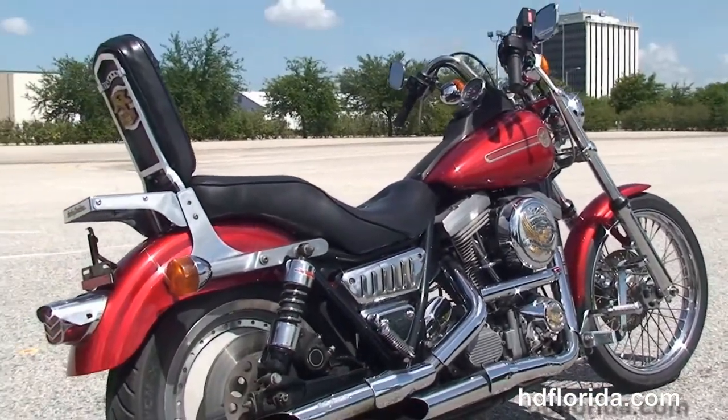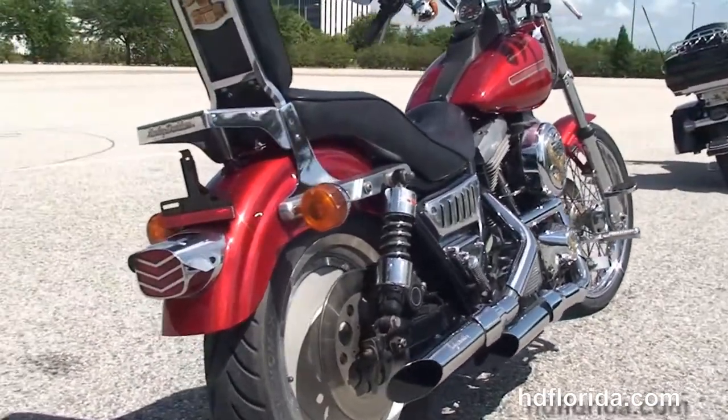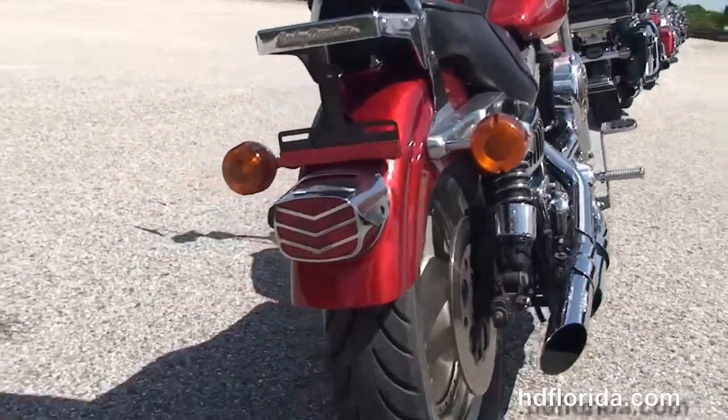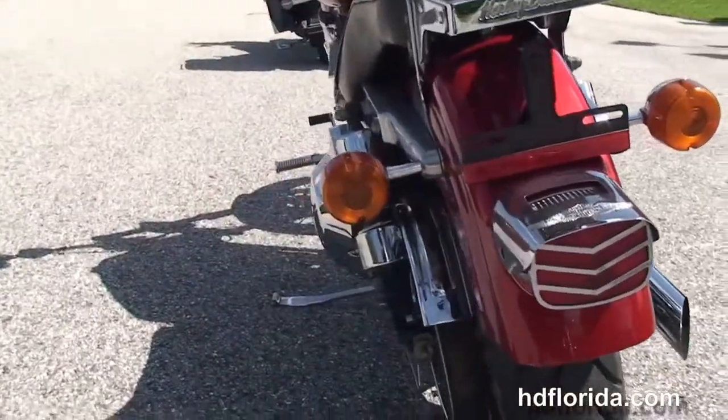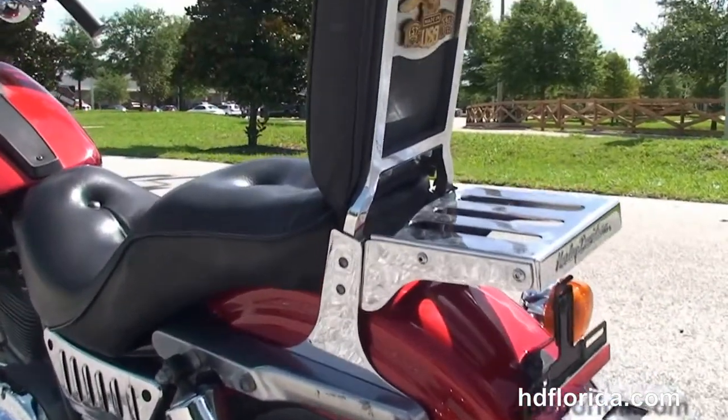This bike has the 80 cubic inch Evo V-twin engine with 5-speed transmission, chrome staggered exhaust with the upgraded slip-on Harley-Davidson mufflers, the upgraded adjustable rear shocks, and upgraded passenger pegs.